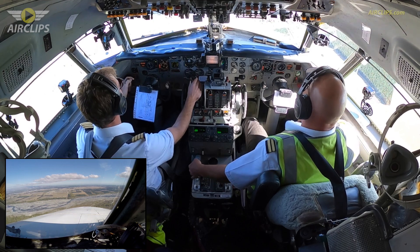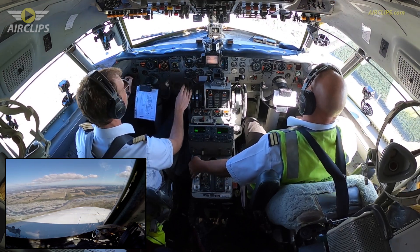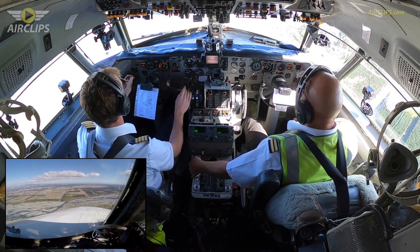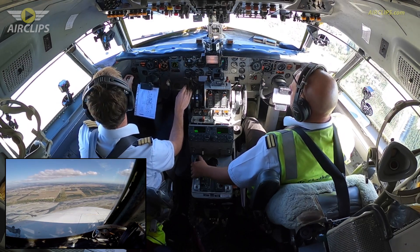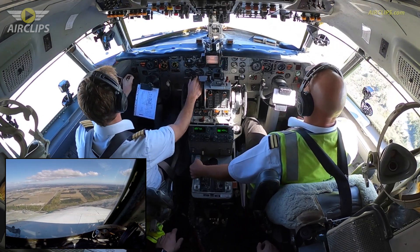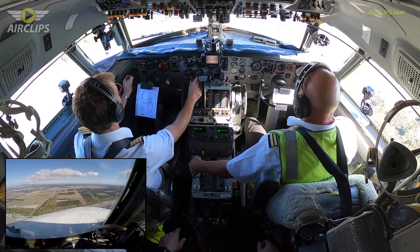And flaps. Speed's good, going 17. 17 selected, manoeuvring. 122. 28 final. Speed's good, going 28.